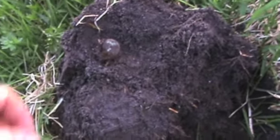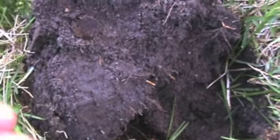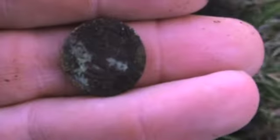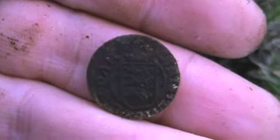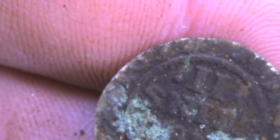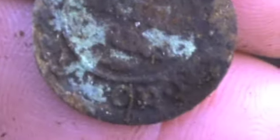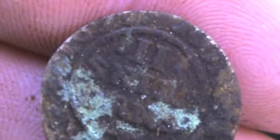New coin, two shillings. Danish, I believe — 1670s something. I can't see the date anyway. I guess it's 1677. It's quite normal here.